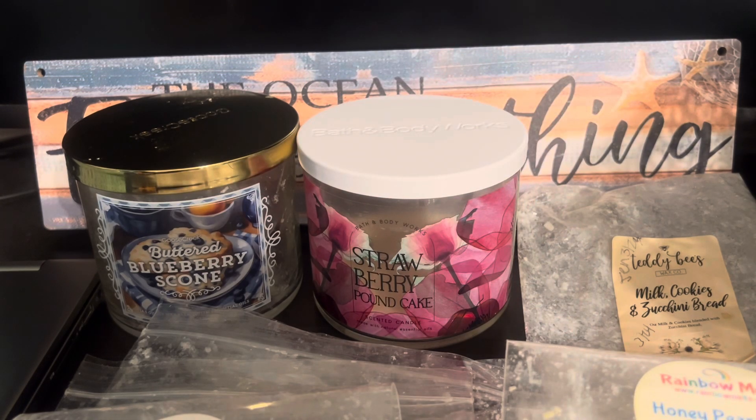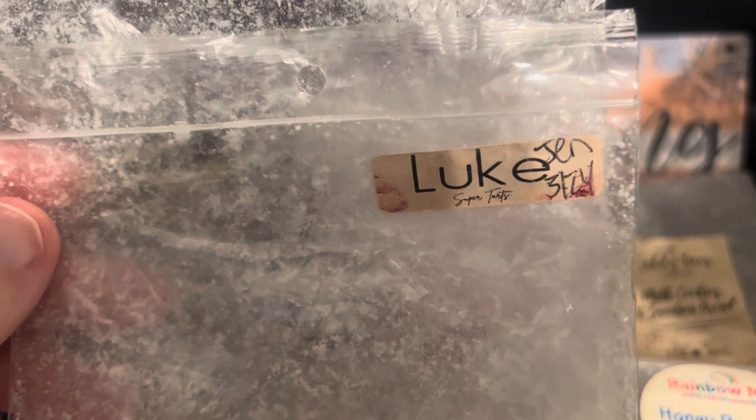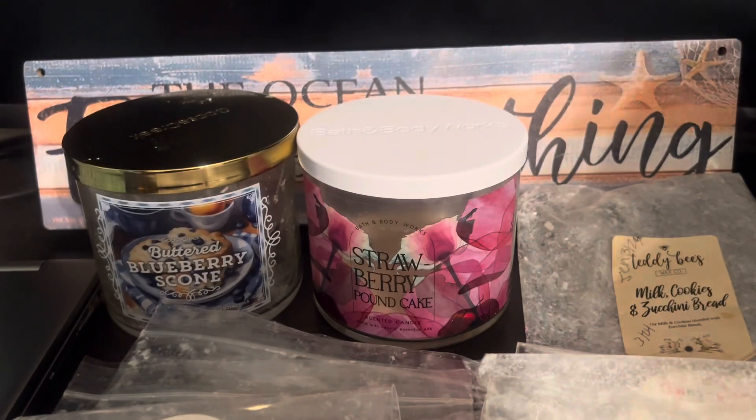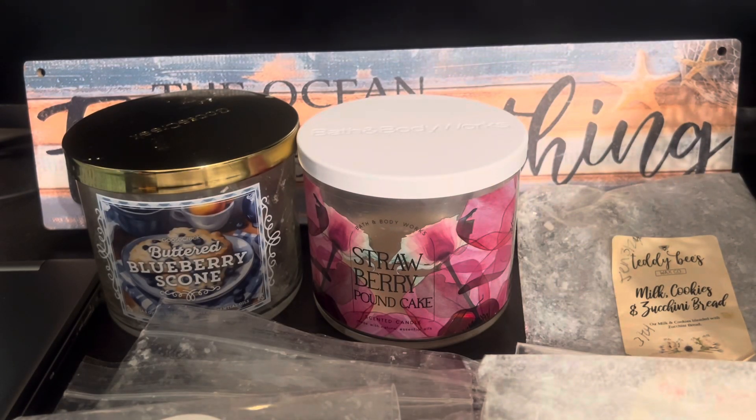Next we have Luke from Super Tarts — these are older band bags and half band bags of hers, and I never did find out the actual scent name. It smells like a creamy sugar cookie or marshmallow type bakery scent. It wasn't the best thrower in my open concept area. Probably wouldn't repurchase it, but maybe if I got a fresh, newer one I would give it a try — just one bag to see.